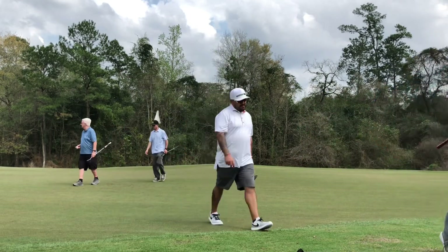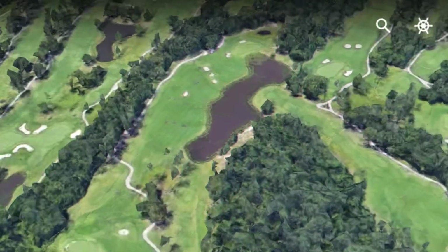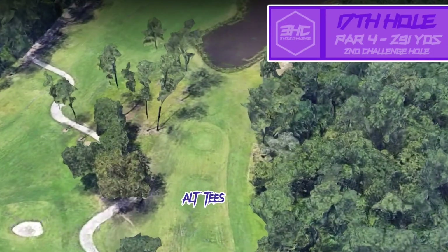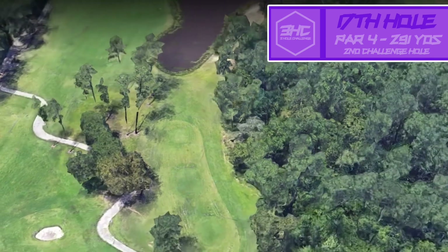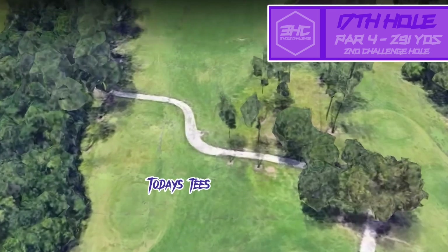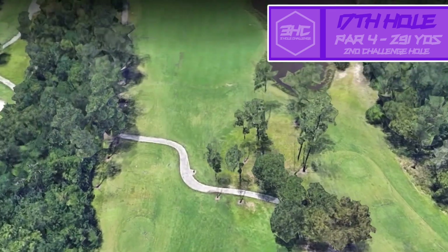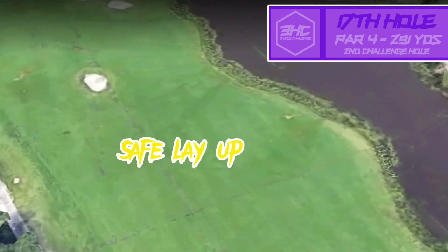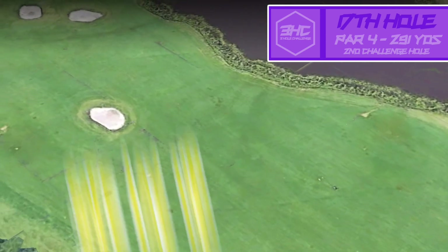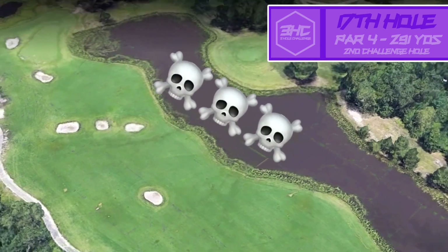Next up is hole 17. It's a short par 4, drivable from both tee boxes. This is an alternate set of tee boxes with a look over the water, but today's boxes are over here on the left going over the fairway the whole way down. A little bit less intimidating look, but I think it baits people into thinking it's an easy shot. There are a lot of safe layups here — easy irons — leaving you a hundred, hundred and fifty yards in.